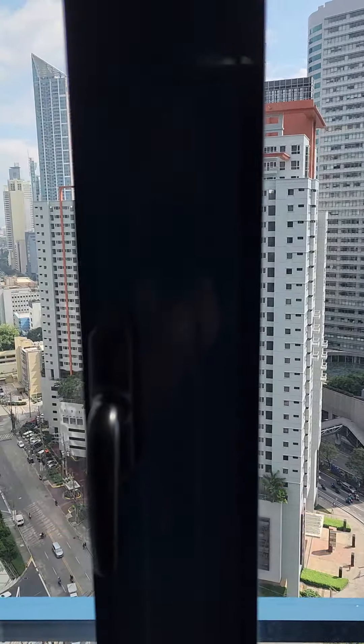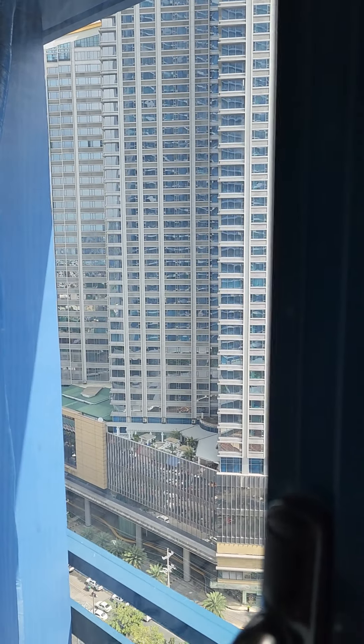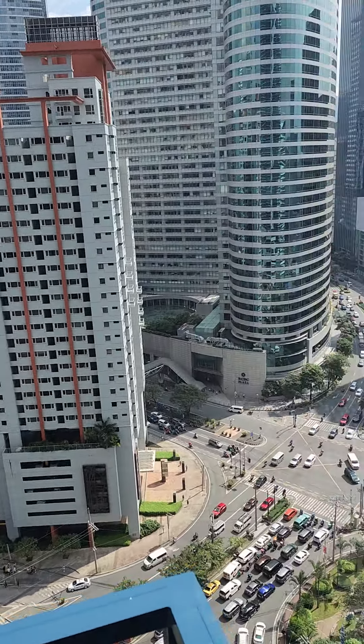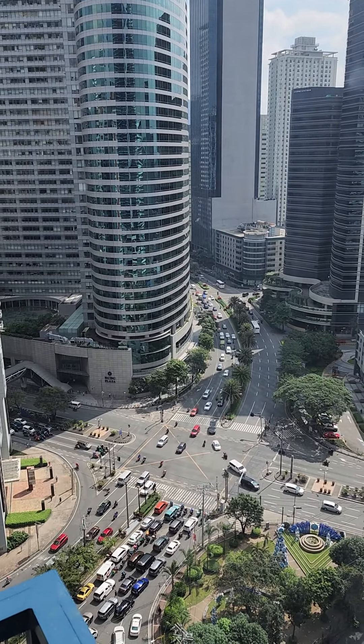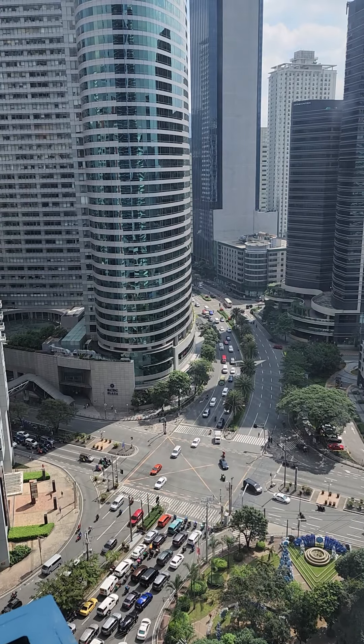A nice view here. There's a lot of traffic, but at night it's not that bad — you can drown it out with the AC and a fan. They've got a fan in here. Just some typical Makati, Manila traffic.